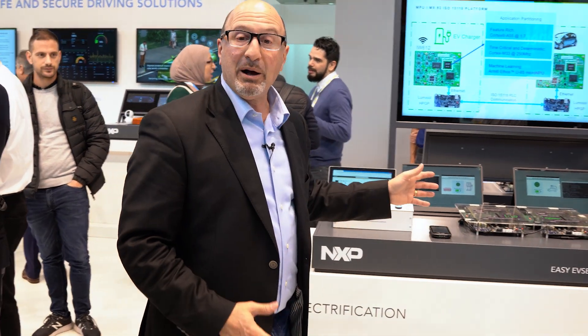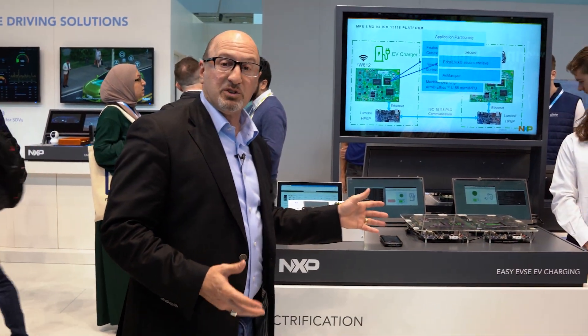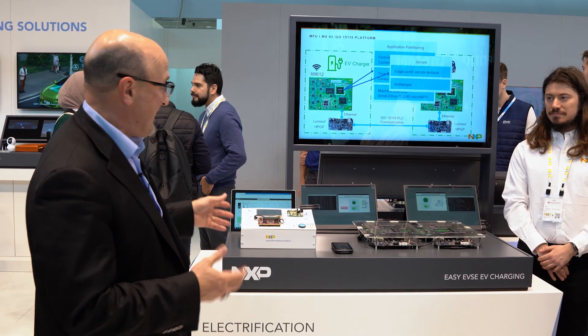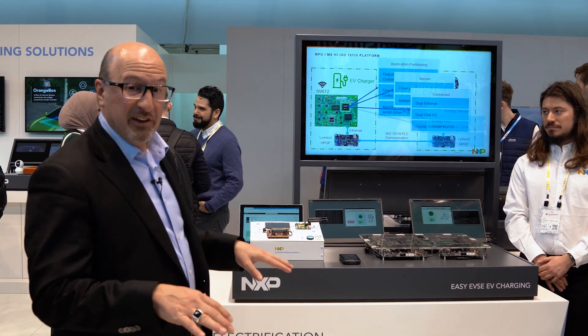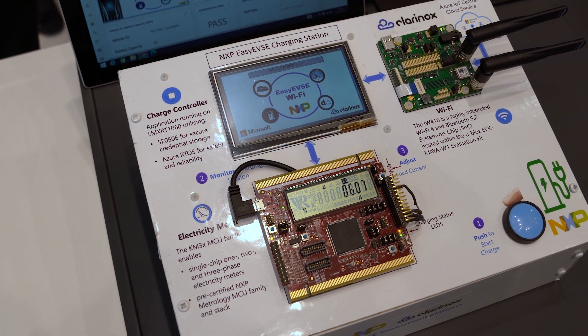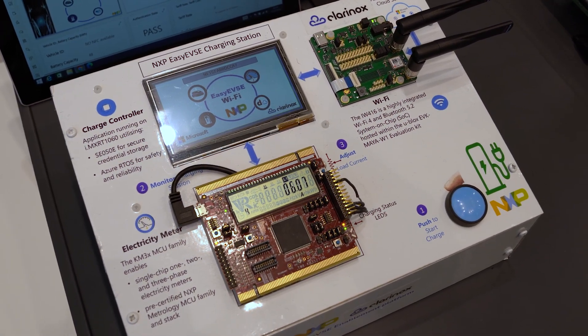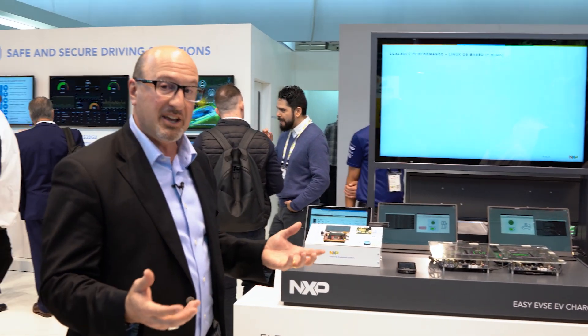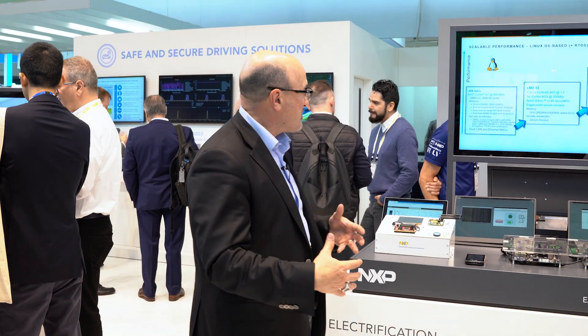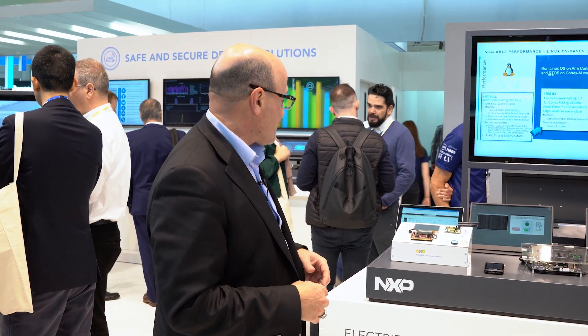Here we're talking about EV infrastructure — electric vehicle infrastructure — leveraging i.MX9, enabling a platform to develop safety, human-machine interaction, EV charging, metering, and all the functions necessary to enable electrification with the cars that are rolling out and the infrastructure necessary to support that.